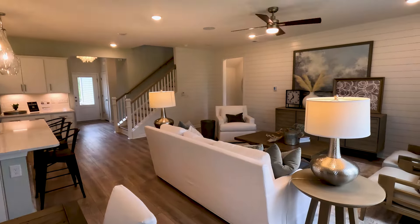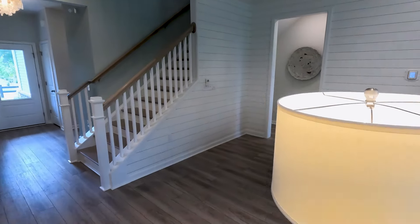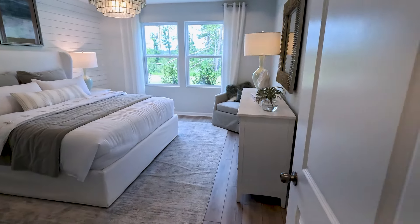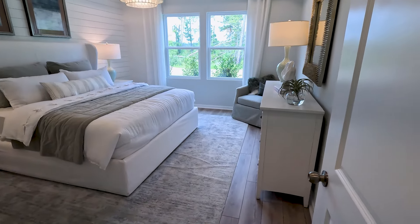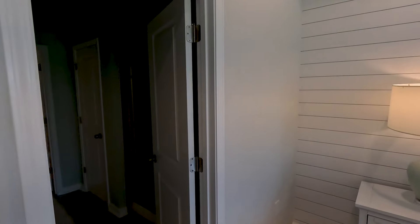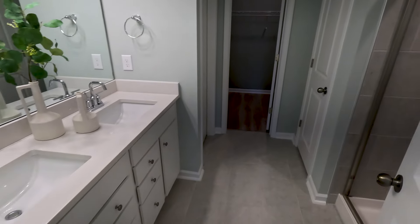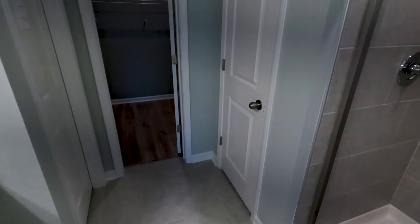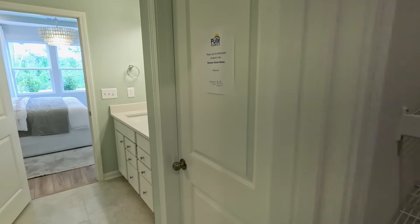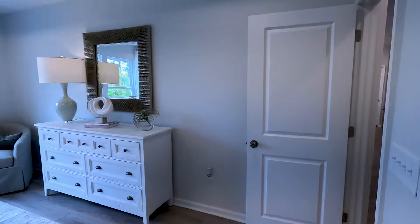The owner's suite in the Hartwell has nice tray ceilings and LVP flooring. The white color scheme with the furniture really works well with the design. The owner's suite bathroom has his and her sinks, a glass shower, a linen closet, a walk-in closet, and a water closet. It's a great model overall.